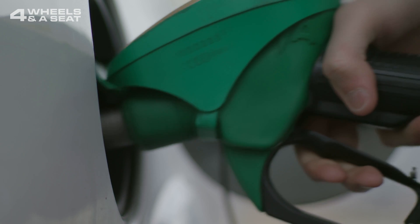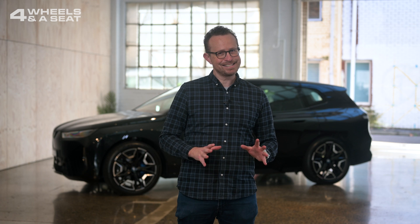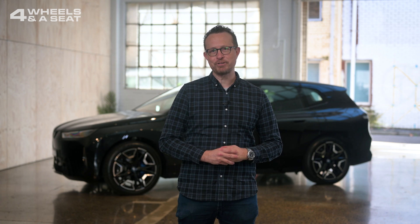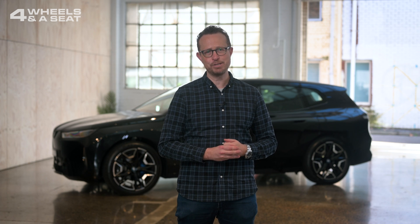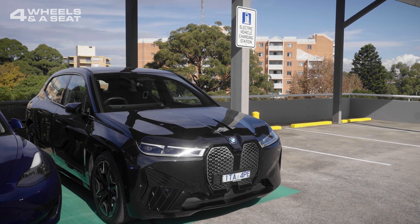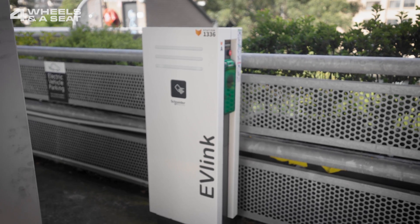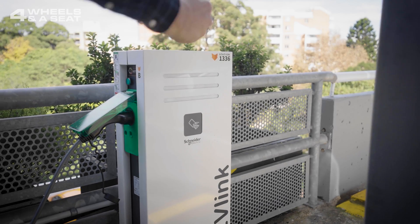But perhaps the biggest difference between an EV and a fossil-fueled car is how they are refueled. If I'm totally honest, it does take a little longer to charge a battery than the five or so minutes it takes to fill up a car with petrol or diesel, so a little forward planning can go a long way. There are charging stations popping up in car parks everywhere, and BMW have teamed up with Chargefox to provide owners with free charging for five years.